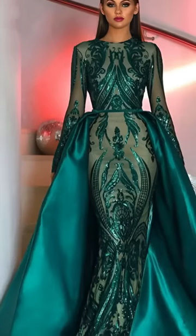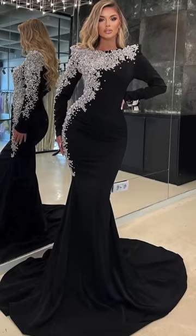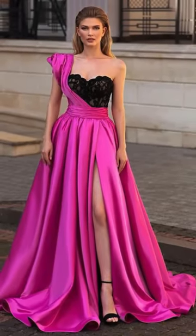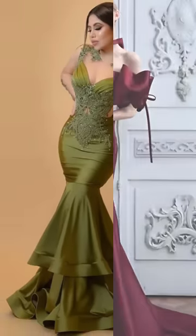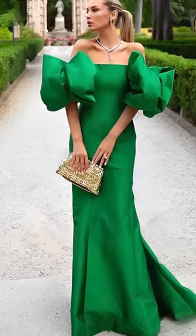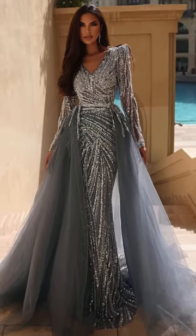These dresses aren't just beautiful, they're showstoppers, designed to captivate every eye in the room. From bold designs to eye-catching details, this collection showcases dresses that embody extravagance. They're perfect for the mother of the bride who wants to make an entrance, exuding confidence and radiating glamour at every step. These glamorous dresses are all about embracing your inner diva, letting your personality shine through as you dazzle on this special occasion.